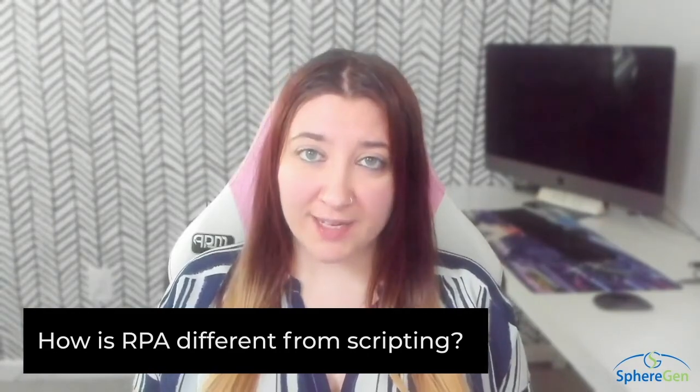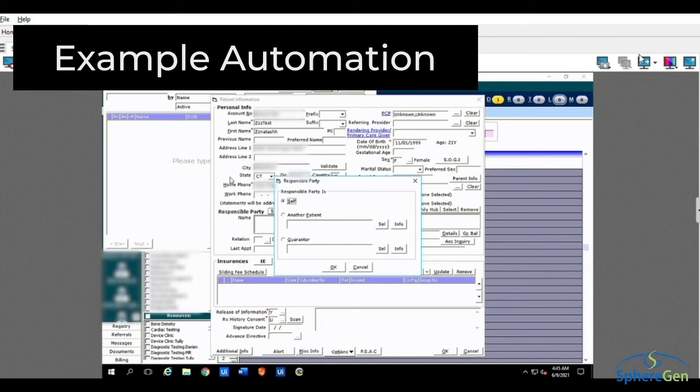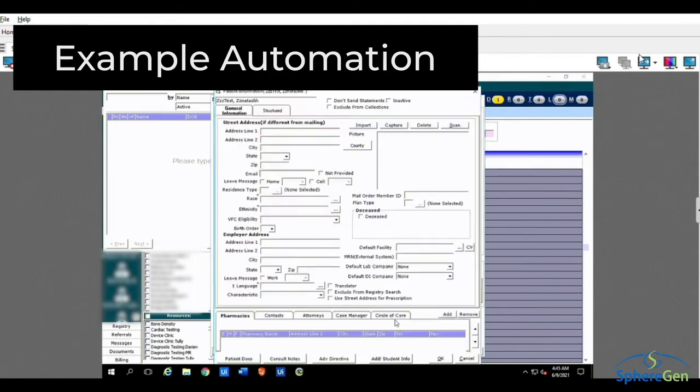How is RPA different from scripting? RPA differs from scripting by providing a more robust tool set to interact more like humans do with systems and files. Examples include navigating websites, identifying text and graphic controls, reading through PDFs, and pulling targeted information. It can even use AI to learn how to adapt to differences in unstructured inputs.